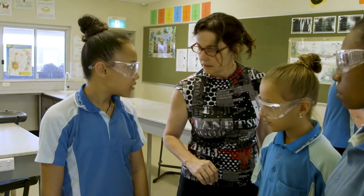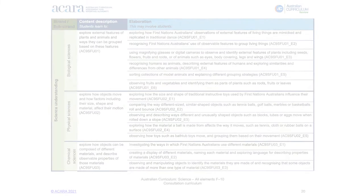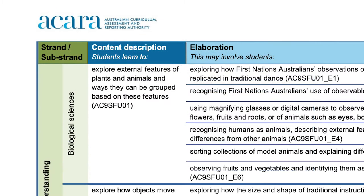Previously the content descriptions were written as big ideas. That meant they were quite open-ended and teachers needed to work out for themselves what was an age-appropriate interpretation of that big idea for their students. Now the content descriptions are much more explicit — they clearly articulate what it is that students need to know or be able to do at that level of schooling.